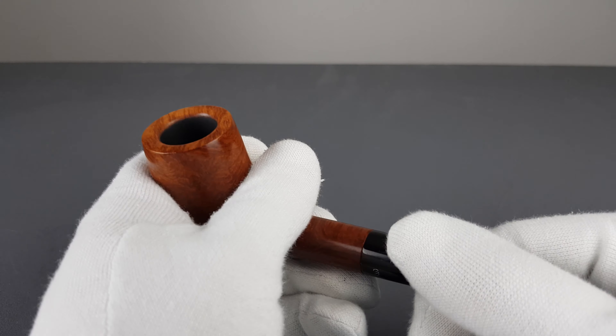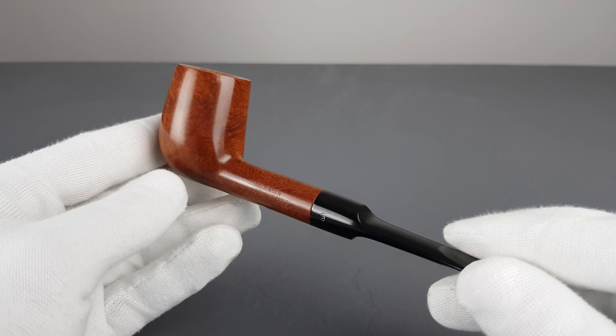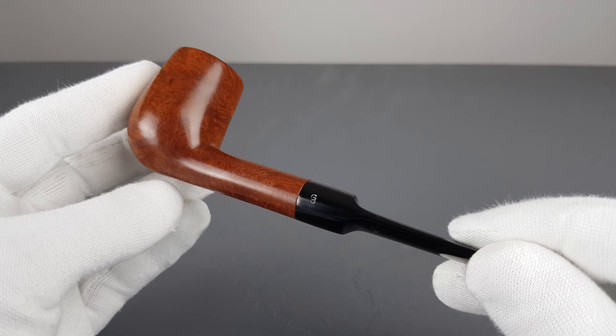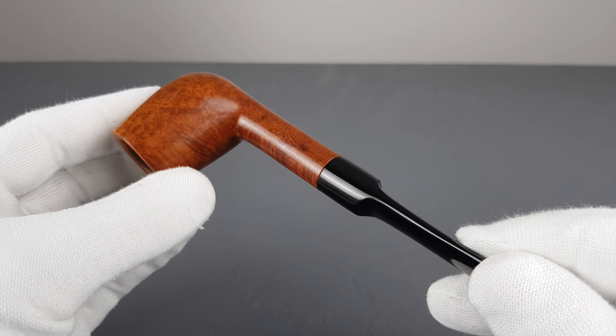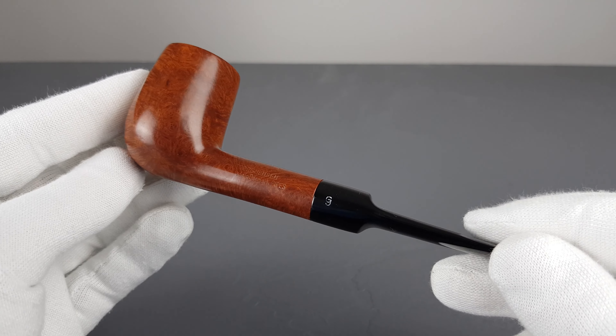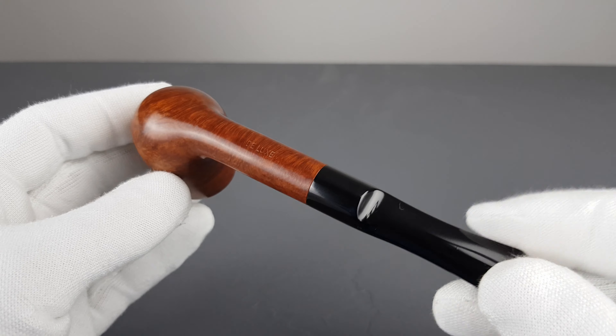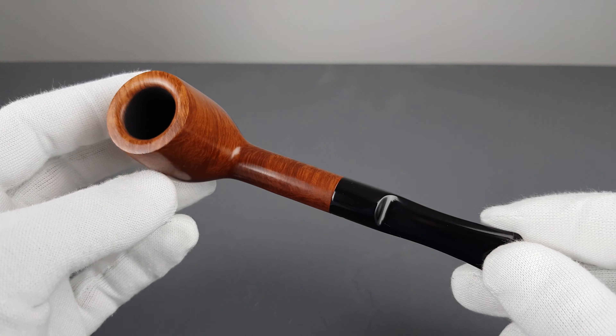Georgiansen pipes have a reputation of being reliable and consistent smokers. I would recommend going as high-grade as possible. This one, being a high-grade, is a great example of a simple billiard shape with nice briar selection.